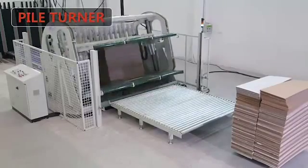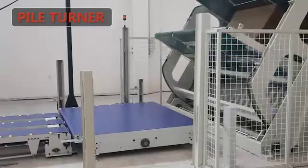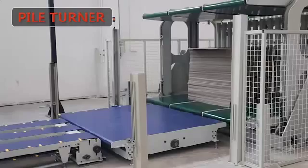PowerTurner — able to turn over the paperboards, facilitating work with the top printing machine and taking on the bottom protection sheet plywood pallet.